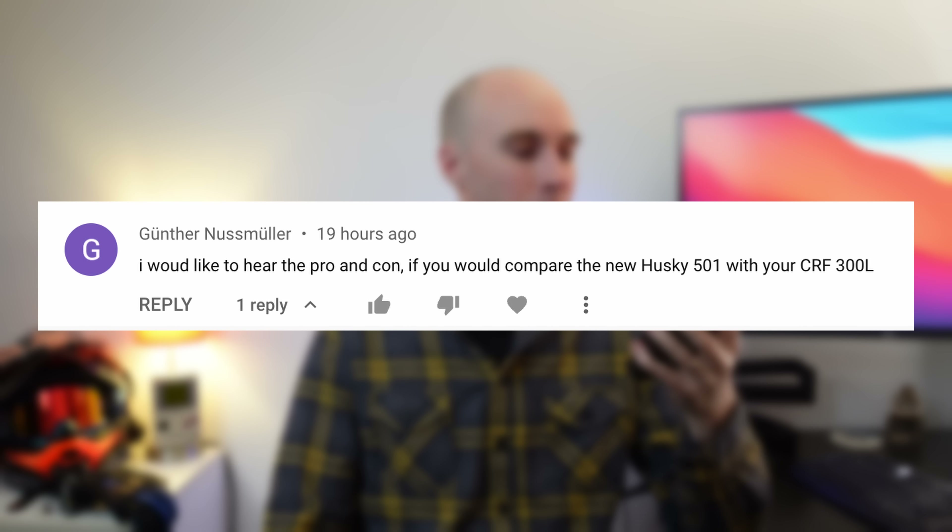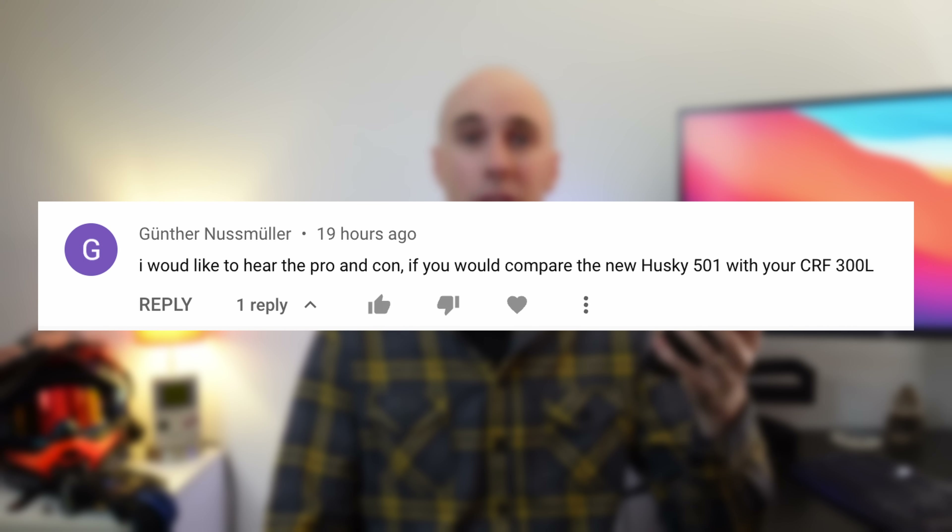The next question is from Gunther, who would like to hear the pros and cons comparing the new Husqvarna 501 to my 300L. First off Gunther, you've opened a can of worms — this is really a hard topic to condense into short form. You also haven't given me your riding terrain. I'm going to assume it's a little bit of everything because both bikes are fantastic at that job once modified to suit the rider.